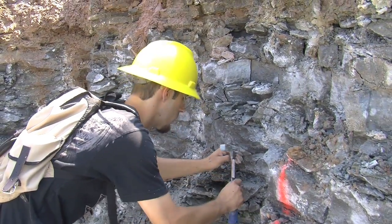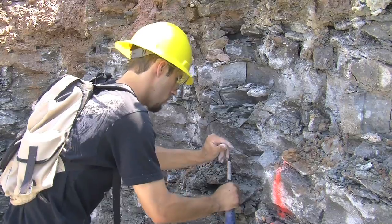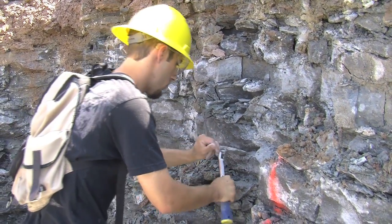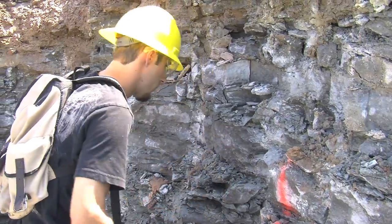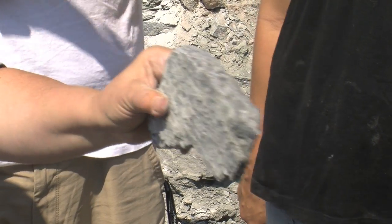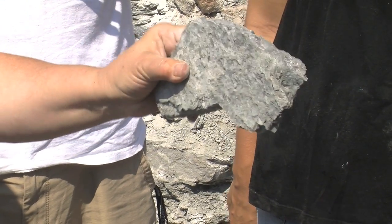So I have the students out today. They're taking some rock samples, taking slabs of rock that have a lot of fossils on them. We're going to bring them back to the lab and actually put them in storage for a few weeks until we get to that portion of the course, at which point this outcrop will be completely covered by concrete.